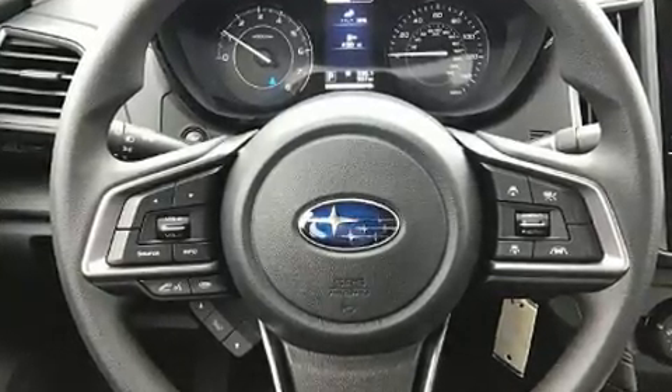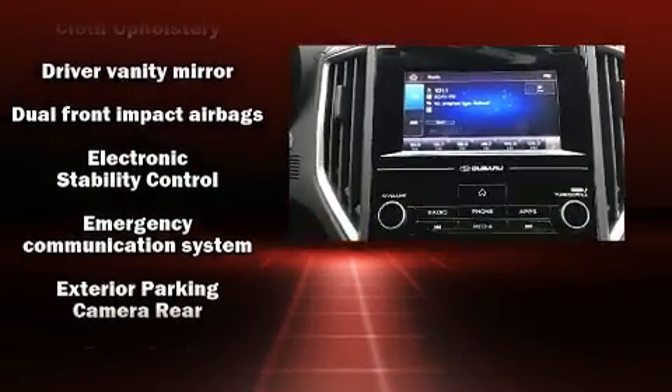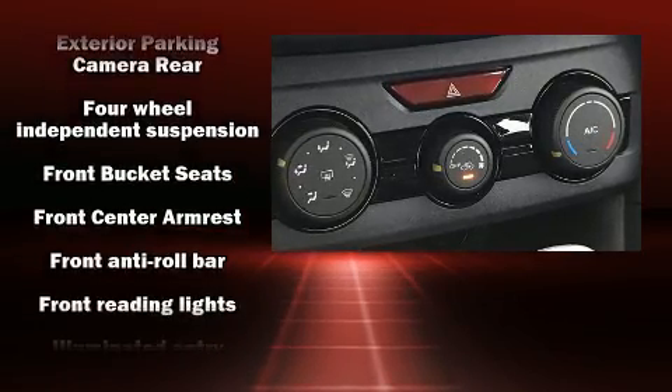mounted audio controls and four well-positioned speakers. Subaru also prioritized safety and security with features such as dual front impact